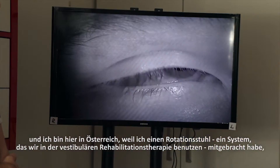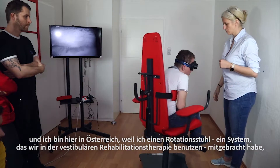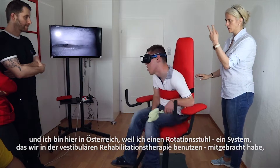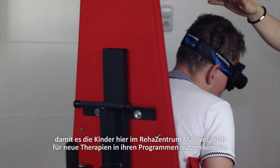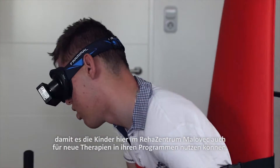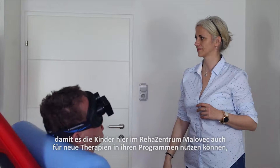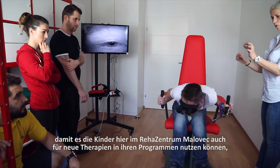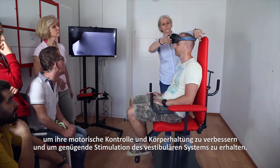I am here in Austria because I brought today a system, a rotational chair, a system that we use in vestibular rehabilitation therapy, so that the children here in Reha Centrum Malovets can use it as a new therapy in their programs, to improve their motor control and their posture.